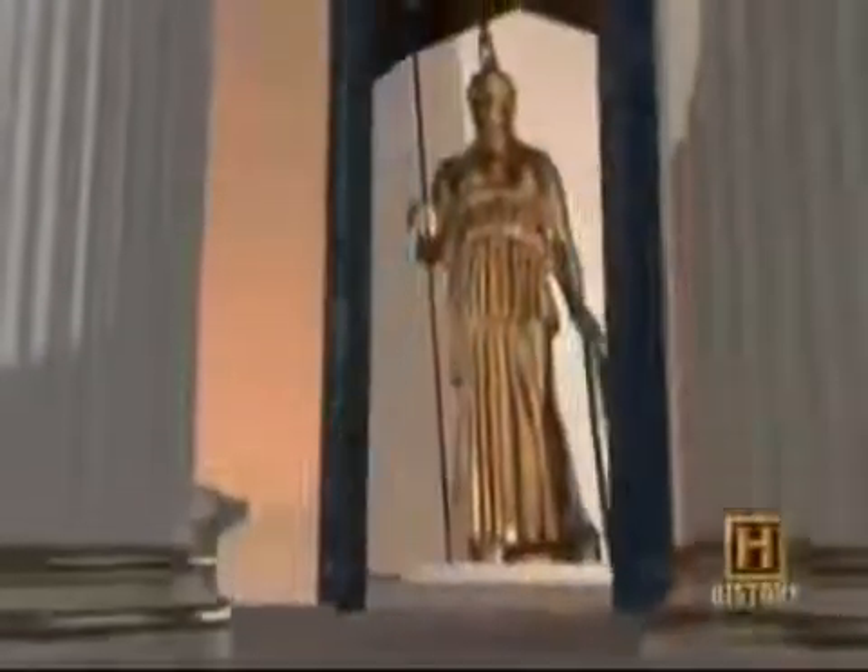What ancient discoveries still await us? And what others have been lost forever?